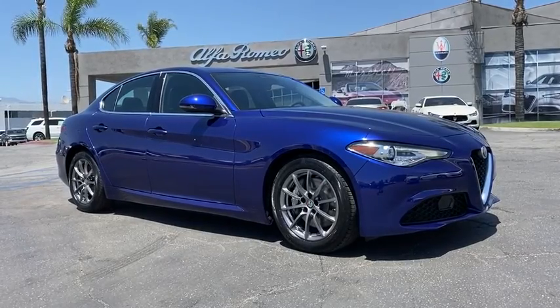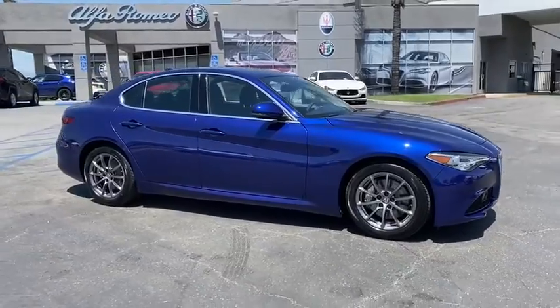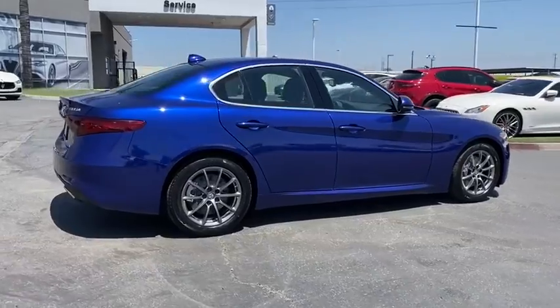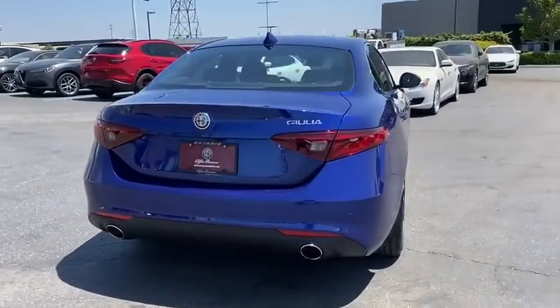Stop by and take a look at the 2020 Giulia. The Alfa Romeo Giulia is a luxury sedan that's sure to bring excitement to any driver. A powerful engine, the latest technology features, and all the high-end components you would expect from an Alfa Romeo.